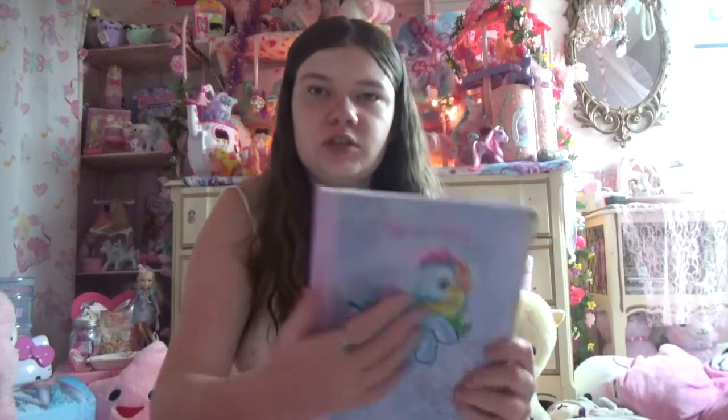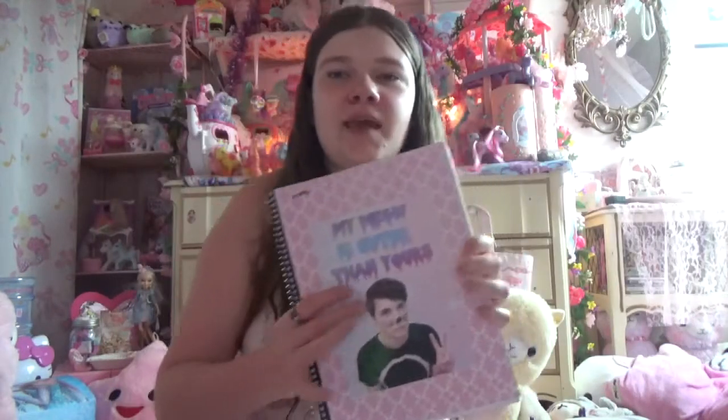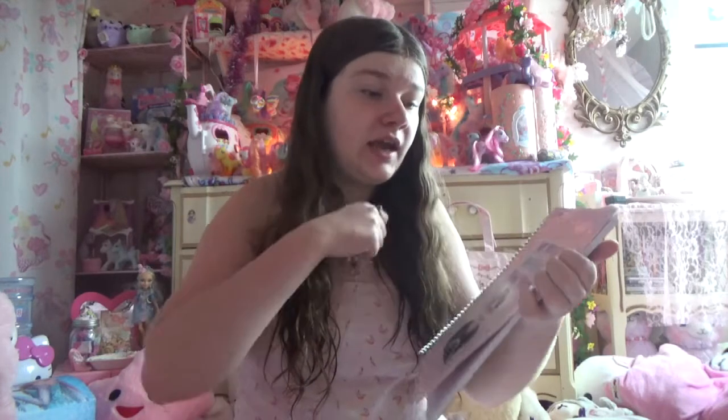I made this one my junior year, so it has history stuff. I'm taking two history classes and one technical communications class, so I can learn more about how to work cameras on YouTube and stuff. How I made these was I got some scrapbook paper, pasted that down, then printed out cute pictures — like this one of Dan Howell — and put glitter on it so it's super sparkly, and mod podged it all down. If you want to see a video on this, tell me in the comments below.